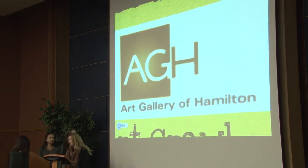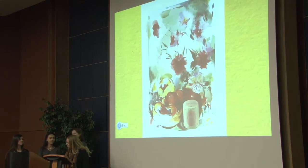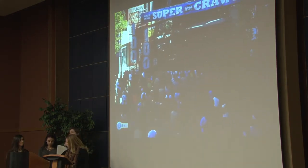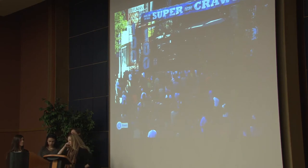Another cultural element we decided to focus on within our wall is art. Hamilton has a beautiful art gallery that has just recently been updated in the last ten years. We also have the Art Crawl, which happens every month, and the Super Crawl, which is once a year. There are tons of local art galleries coming up on James North, and tons of opportunity for artists in Hamilton. Showcasing this can only lead to positive things.